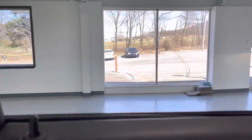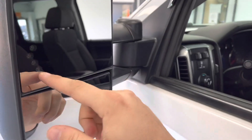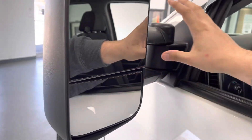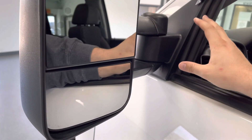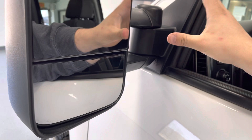One thing I will note: I said that these are aftermarket tow mirrors. The turn signal does not work in these tow mirrors — it will never work, as this truck doesn't have the hookups for it. So if that's a problem, we can always reinstall the factory mirrors, like I said.